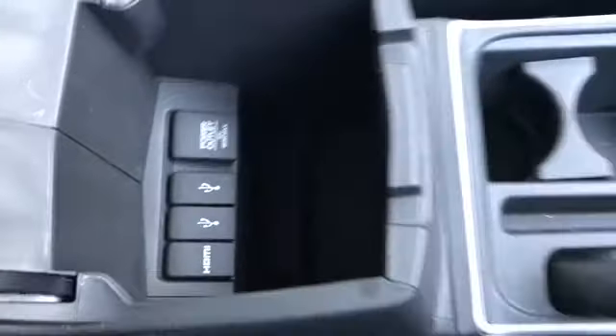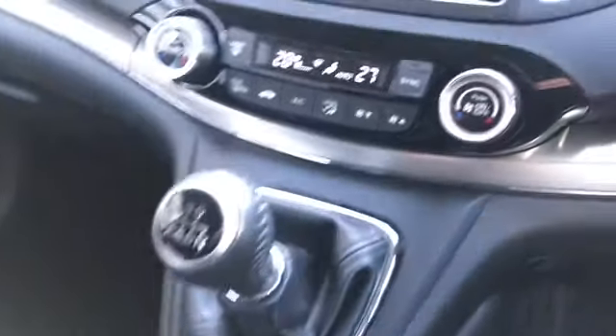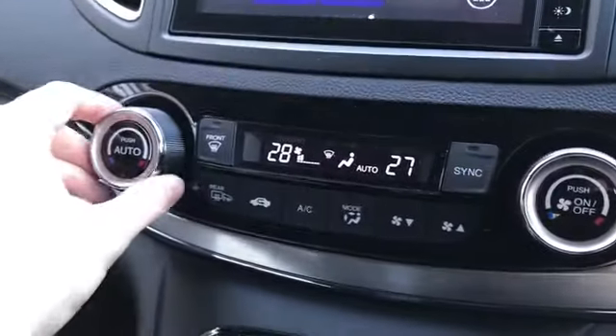It's a very low mileage vehicle — on 7,520 miles. There's a large amount of storage in your centre armrest. It's a 6-speed manual gearbox and you've got dual zone climate control.